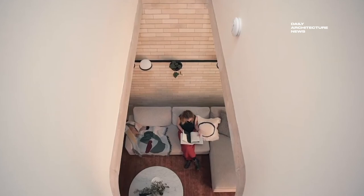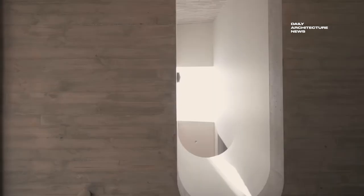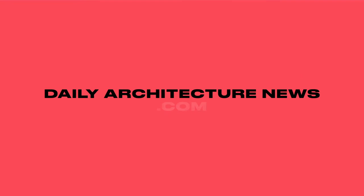Take a look at brickworks.com.au. Plus, you can catch up on the rest of these stories and more online now at dailyarchitecturenews.com.